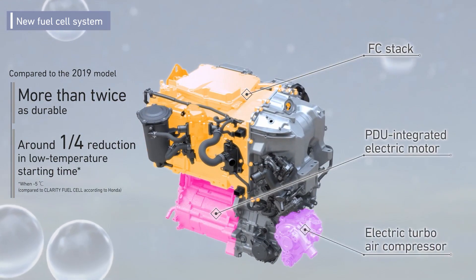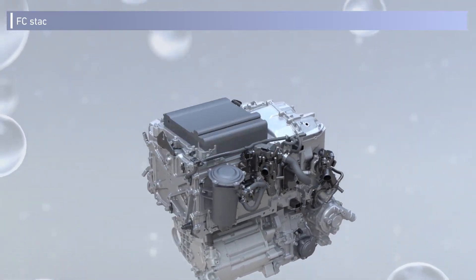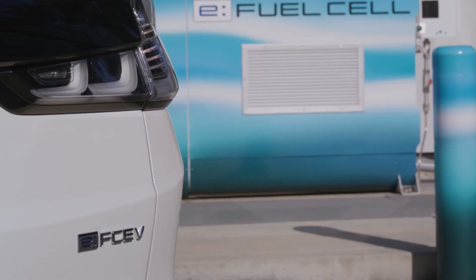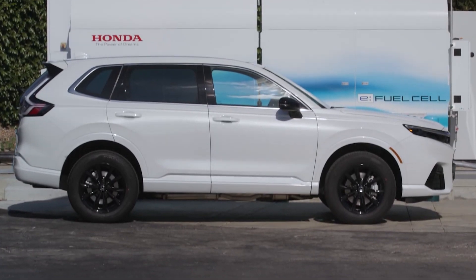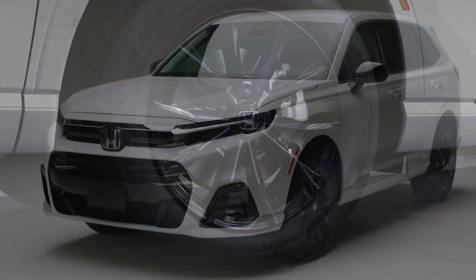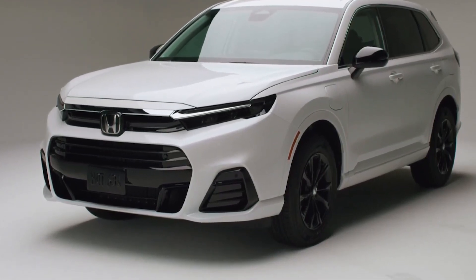The Hyundai Nexo starts at over $60,000 and comes with as much as 380 miles of driving range on hydrogen, but it doesn't offer the electric benefits that the CR-V EFCV does. The only other comparisons we can draw are rivals to the regular and hybrid CR-V, which include the Toyota RAV4 and Hyundai Tucson, both of which are available with hybrid powertrains.